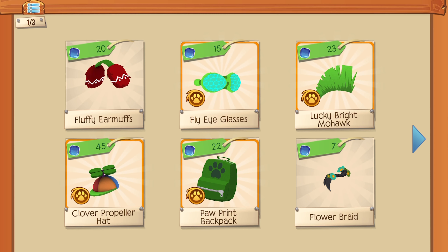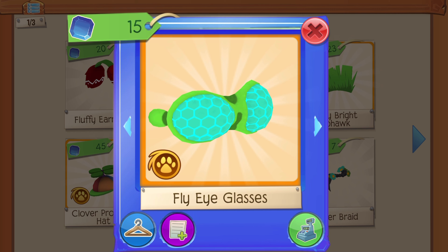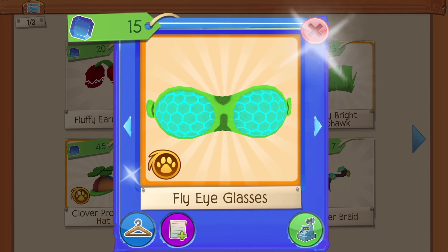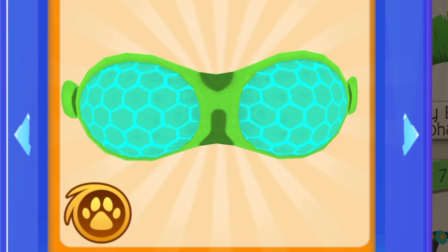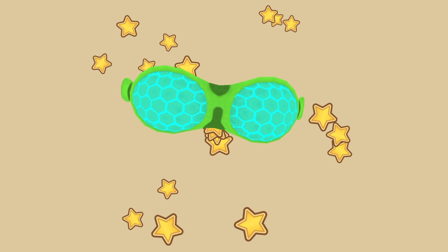If I could ask Animal Jam headquarters anything, I'd be asking them who is creating these membership items. They're so fun and quirky. Over here we have the fly eye glasses. I don't know what went through the person's mind when they were designing these but they're so so cute and so creative as well.